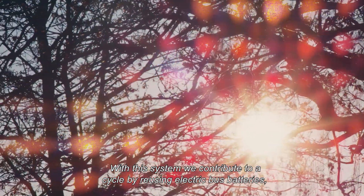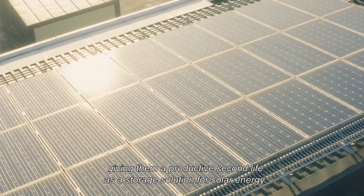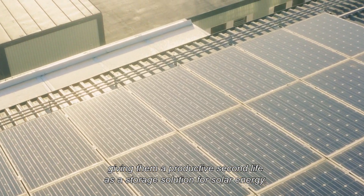With this system, we contribute to a cycle by reusing electric bus batteries, giving them a productive second life as a storage solution for solar energy.